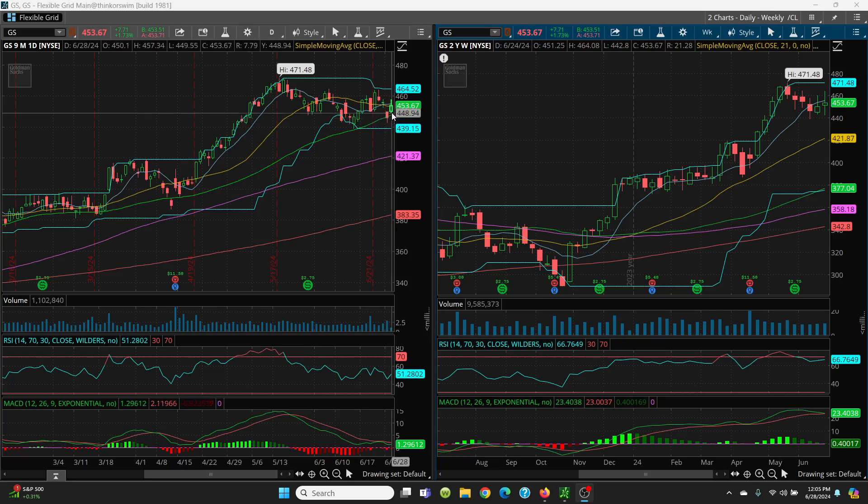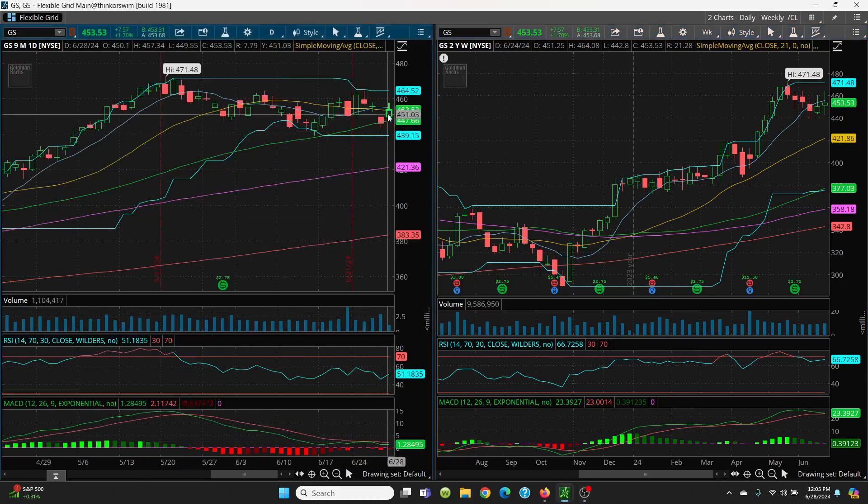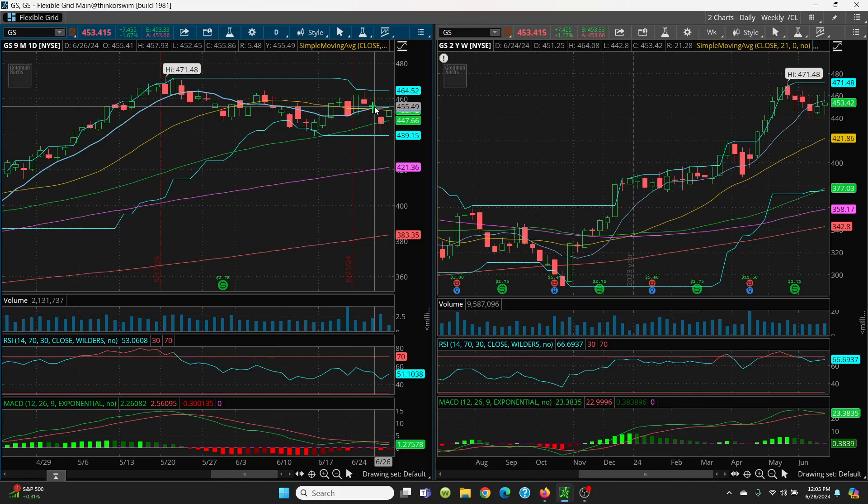Now we're back above that 50-day and heading into all this resistance level. Your big level of resistance is 453.42, and then your 8 SMA at 455.08 — you need to close above. Yes, it is already above, but you've got to close above all that. If you can close above that, then we look at today's high of 457.34, then 457.93, then 458.80, coming up to 464.08, and then all the way through until we get to 471.48. You break above that, then 500 is obviously going to be your target.